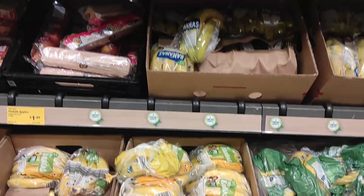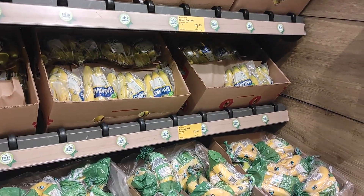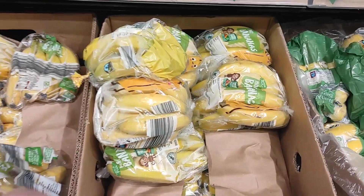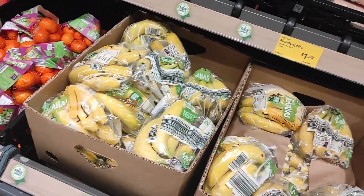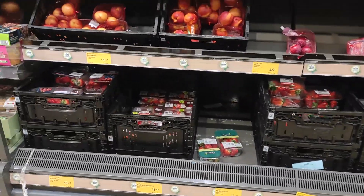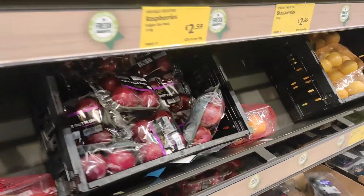Aldi have a tonne of bananas — every type and creed. I'm going to get the mini ones. Carl was looking for plums and they've actually got a very good selection of fruit in today. There are the plums.